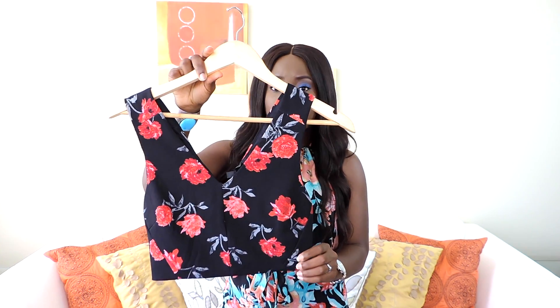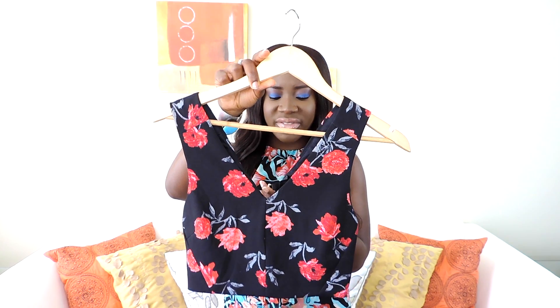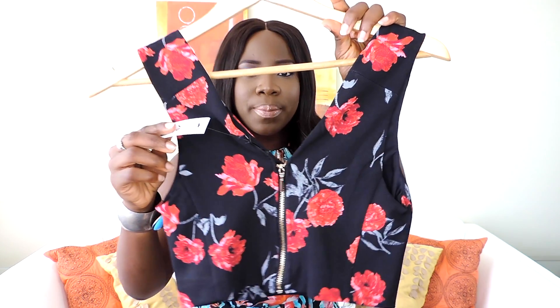From Dynamite I got this cropped top. I love the prints — it fits really nicely. It was originally $29.95 but I got it for $12.60. It has a visible zip at the back, which I love. It also has a matching skirt, so it's like a two-piece set.